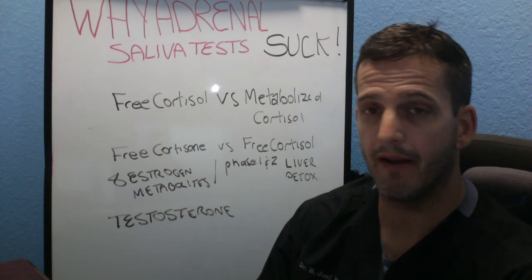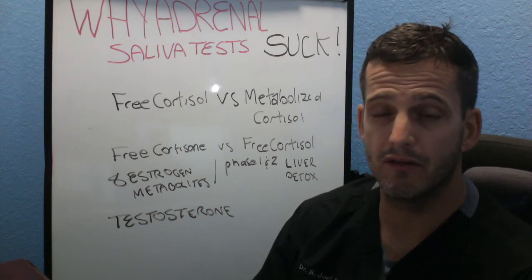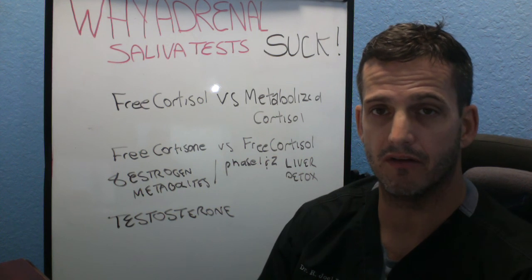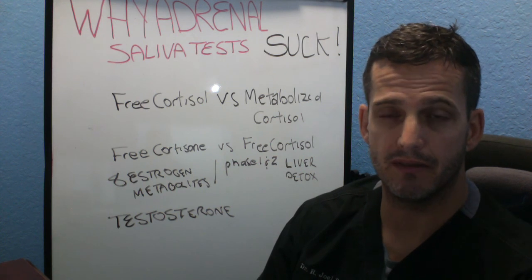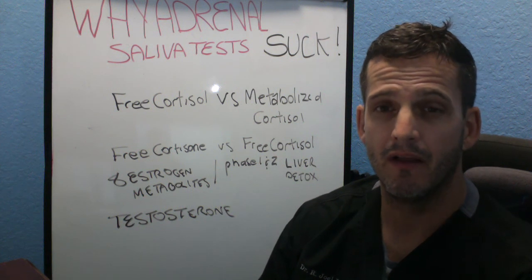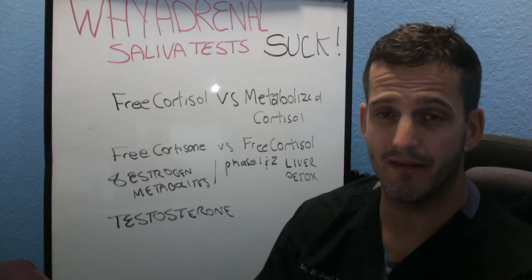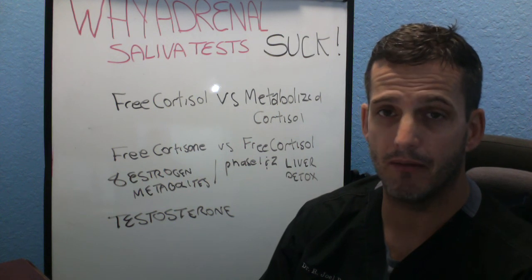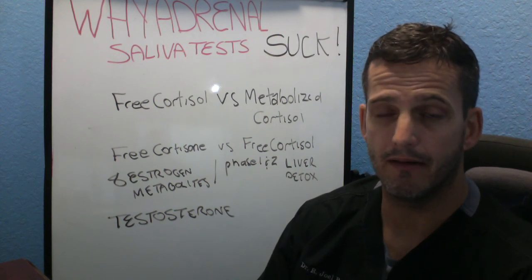It's good to address why we have low cortisol — do we have a viral infection, Lyme, Epstein-Barr, gut breakdown, food sensitivities, heavy metal toxicities? Those are really important to address. But as far as supplementation goes, you need to look at metabolized cortisol and get an idea of how much you're using throughout the entire day.